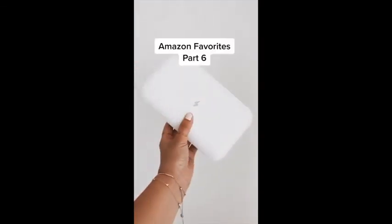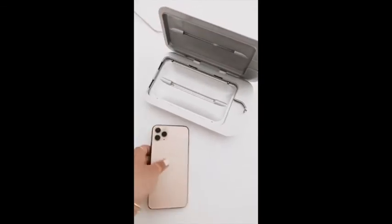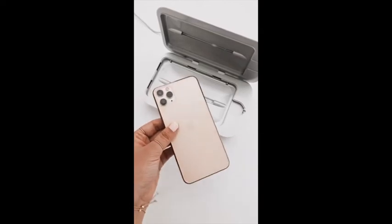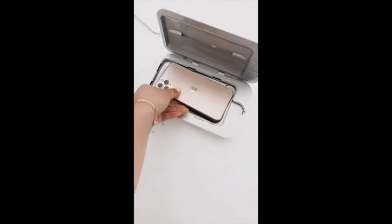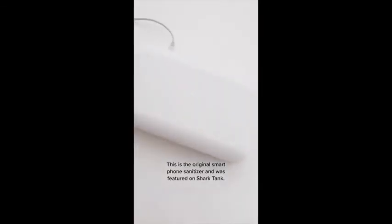Amazon favorites part six. This is the Phone Soap 3 — it is a smartphone sanitizer. It kills 99.99% of germs. It's available on Amazon, but I recommend buying it directly from Phone Soap. You place your phone inside and the light indicates it is on and sanitizing your phone. It's amazing.